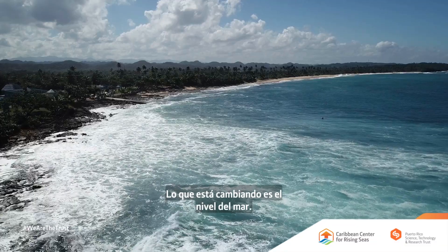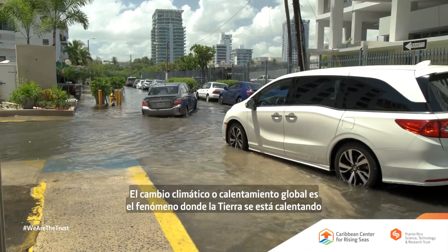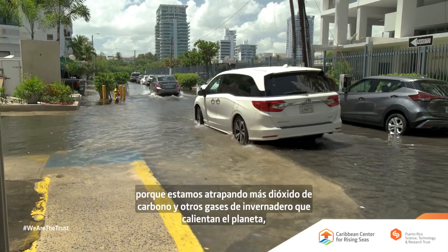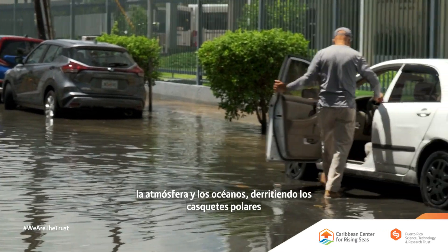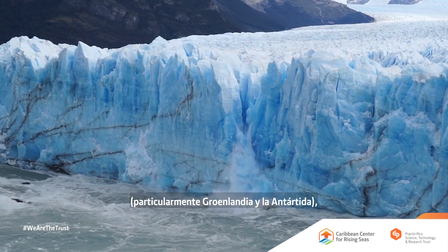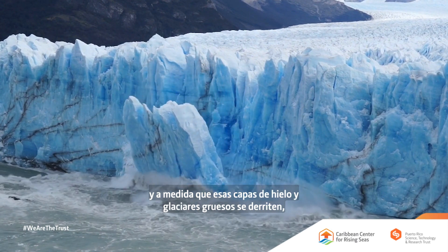What's changing is sea level — sea level is raising the heights of the tides. Climate change, or global warming, is the phenomenon where the earth is getting warmer because we're trapping more carbon dioxide and other greenhouse gases, which is warming the planet, the atmosphere, and the ocean, melting the polar ice caps — particularly Greenland and Antarctica — and as those miles-thick ice sheets and glaciers melt...